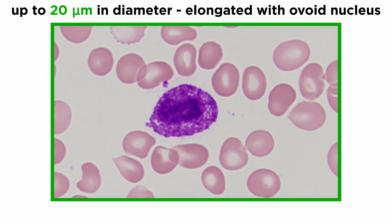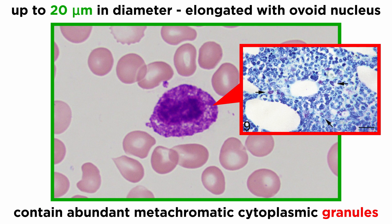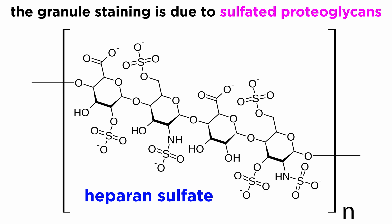Mast cells are up to 20 micrometers in diameter and are ovoid or irregularly elongated cells with an ovoid nucleus. They also contain abundant metachromatic cytoplasmic granules. The metachromatic granule staining occurs as a result of abundant sulfated proteoglycans, such as heparin and chondroitin sulfates, in the granules.